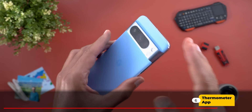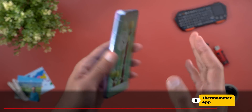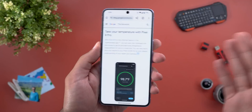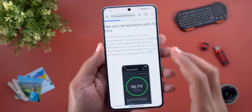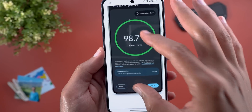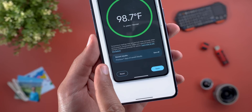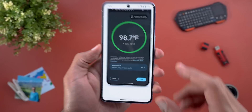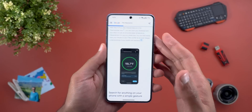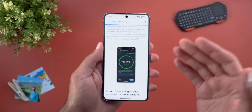The last change is related to the thermometer app on the Pixel 8 Pro. Now you have the ability to take temperature readings for humans, not only objects like before, with the ability to save these readings to your Fitbit profile. As per the screenshot you can save up to seven days worth of readings, but unfortunately this feature only works in the US for now, and it's unclear if Google will expand availability in the future.